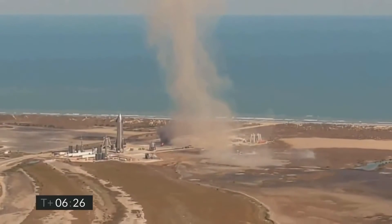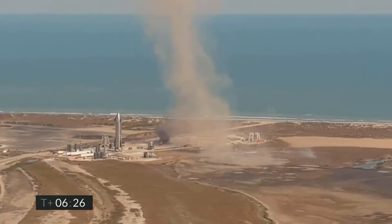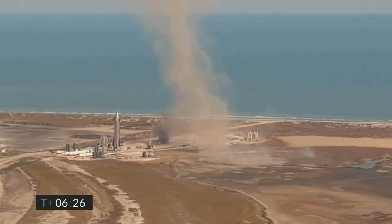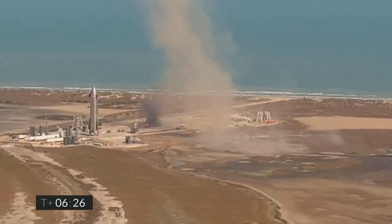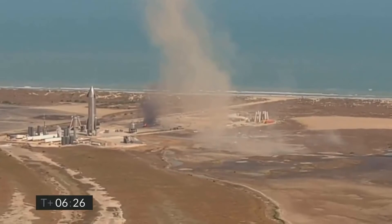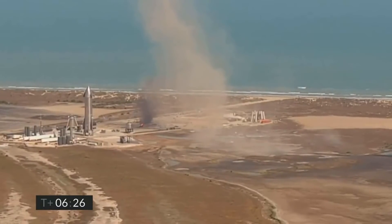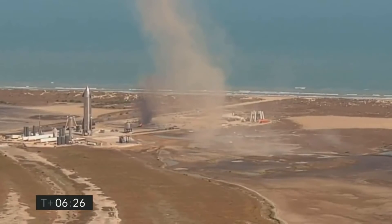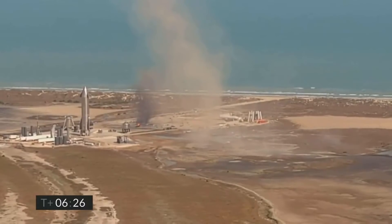All told, another great flight. This is a test flight — the second time we've flown Starship in this configuration. We've got a lot of good data, and the primary objective to demonstrate control of the vehicle and the subsonic reentry looks to be very good. We will take a lot out of that. With that, we're going to wrap up today's webcast. Thanks for logging on and watching, and we'll be back with another Starship in the near future.